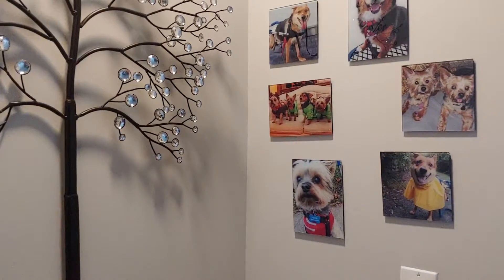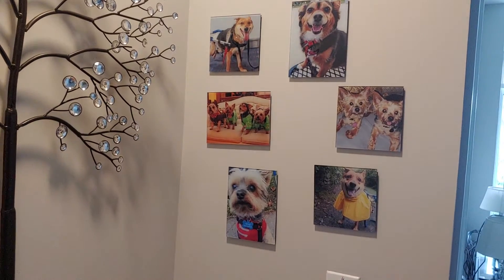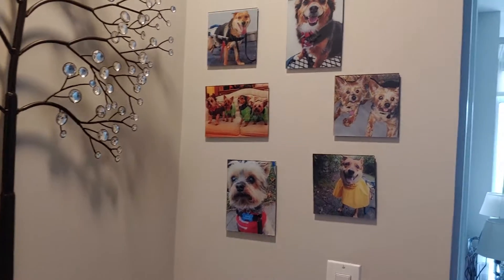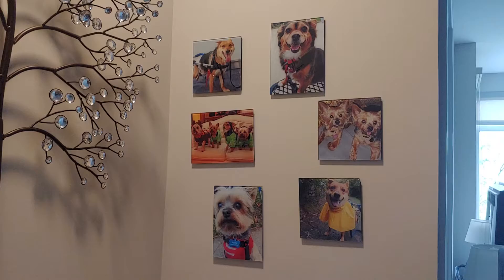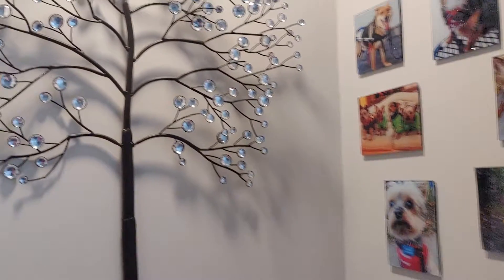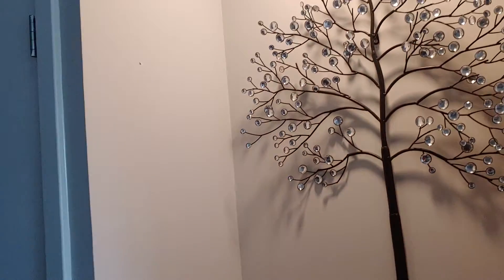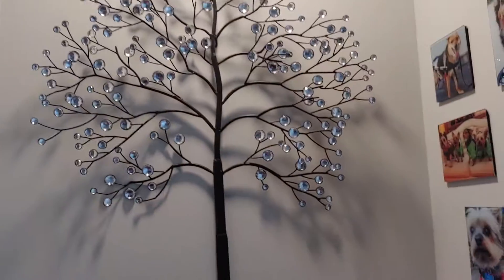But I ended up doing this. What do you guys think? I love it. I'm thinking of doing something else on this side — I haven't decided yet. But this is my little work area.